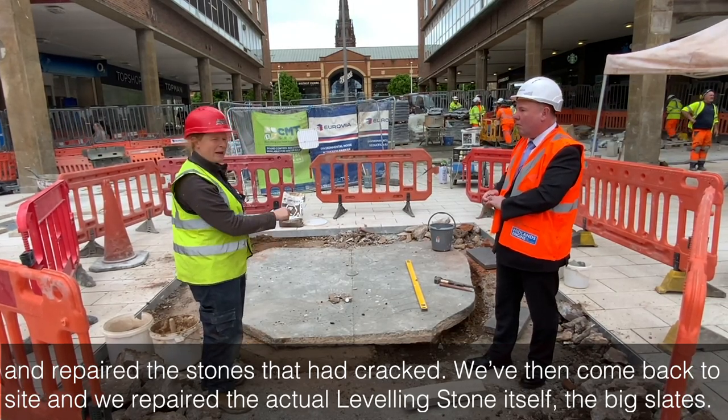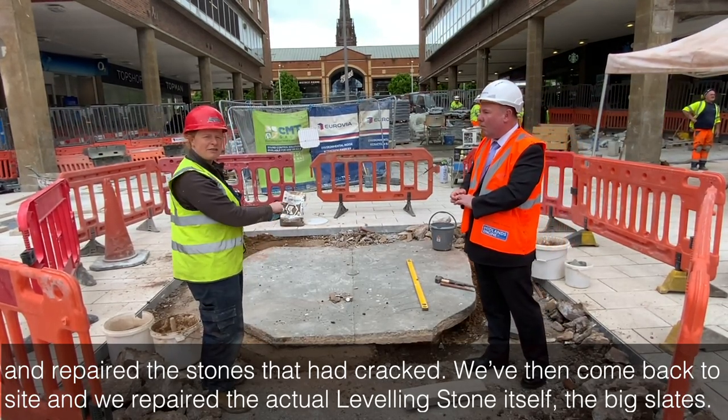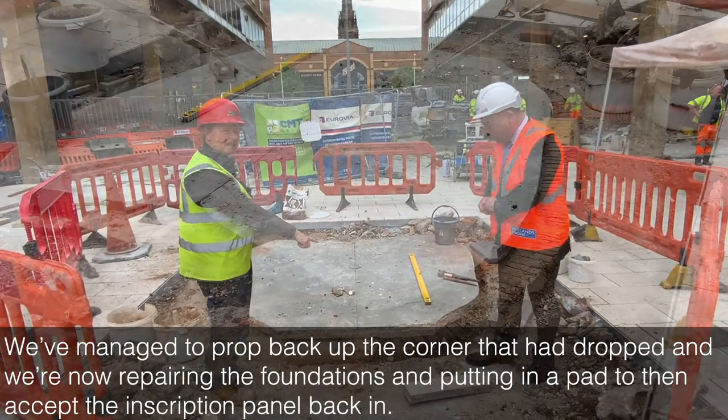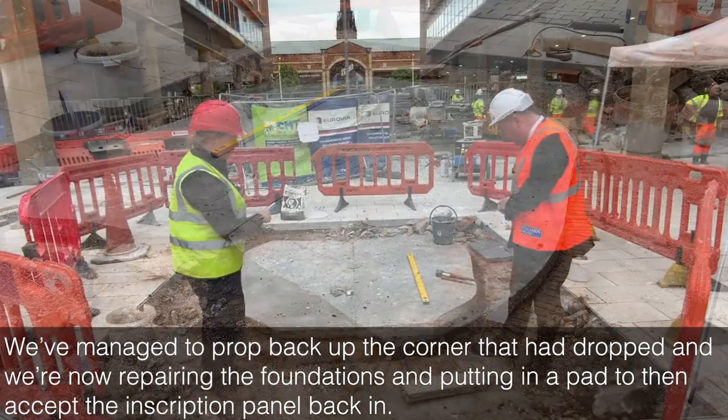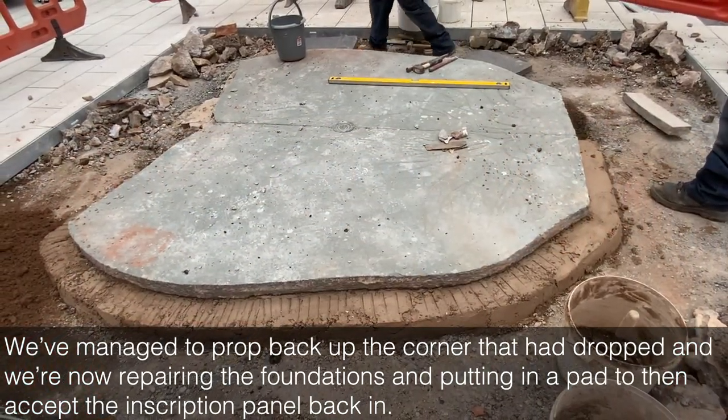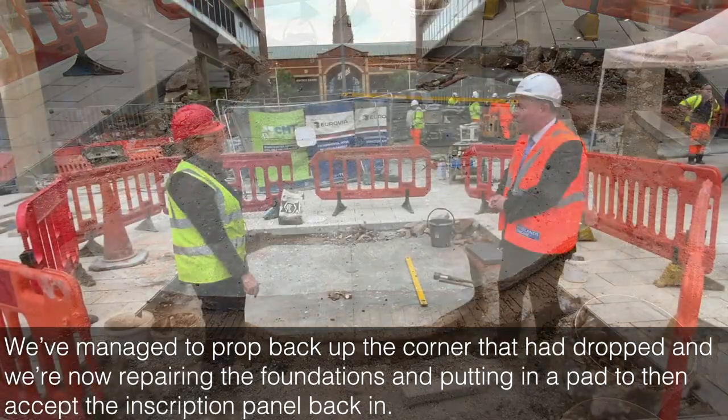We've then come back to site and we've repaired the actual levelling stone itself — the big slate. We've managed to prop back up the corner that has dropped, and we're now repairing the foundations and putting in a pad to then accept the inscription panel back in.